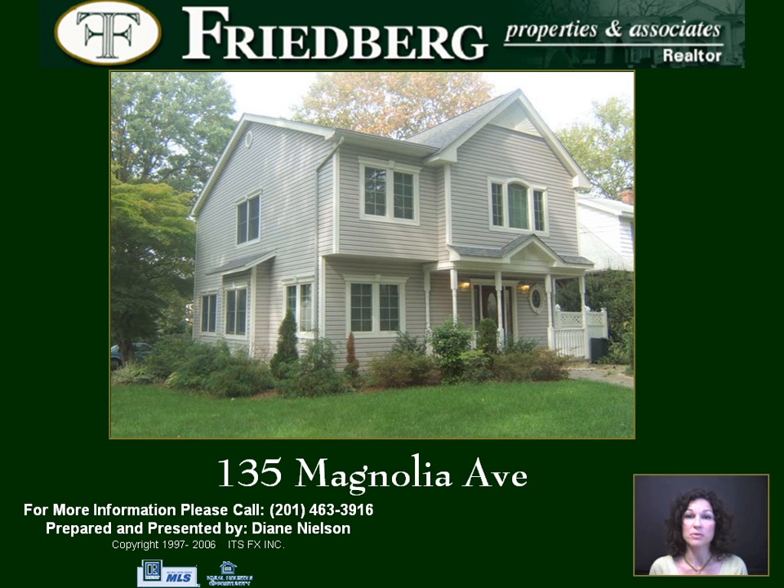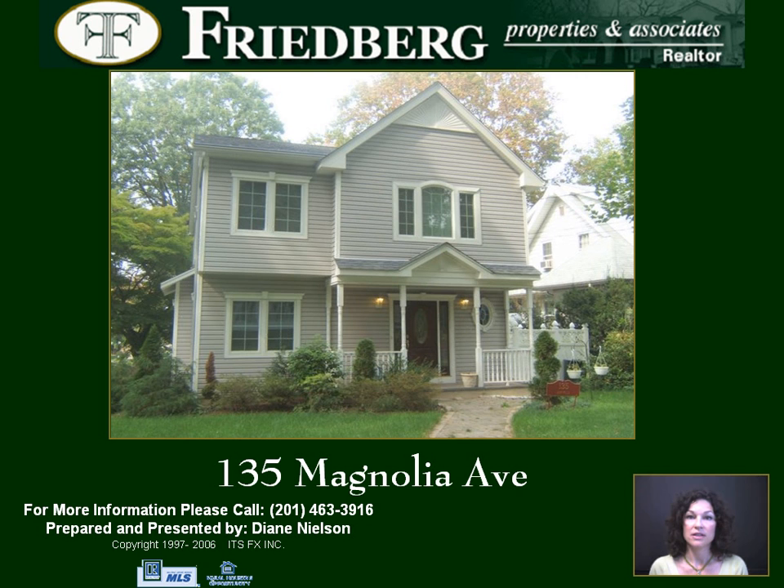It offers three bedrooms, one full, and two half baths. As you follow the front walk, paved with tumble stones, you will notice the attention to detail with accents on the window frames, house edges, and roof peaks.